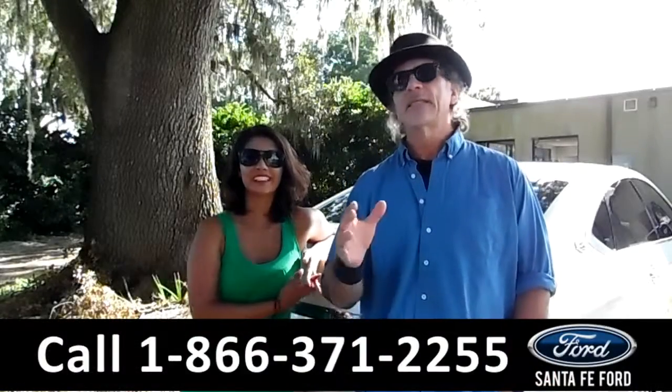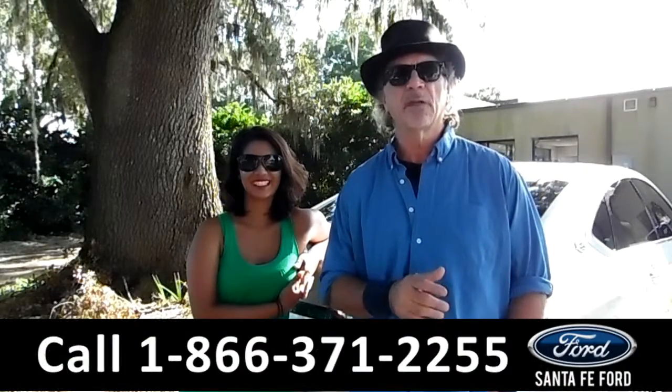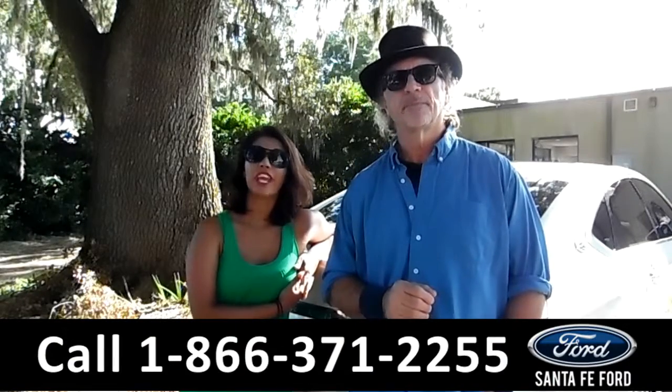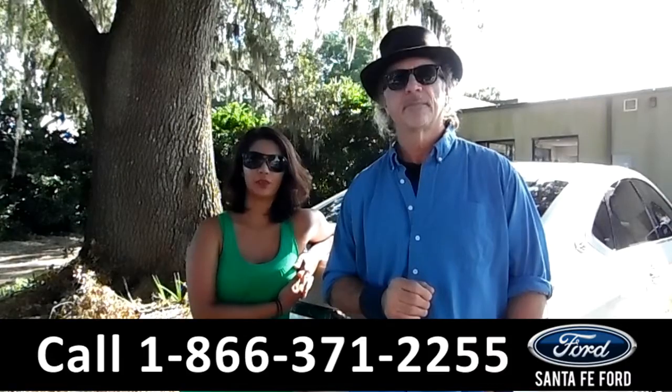Hey, this is Randy and this is Brandy. SantafeFord.com — Gainesville's only car dealer located just off the interstate, I-75 at exit number 399. Here we have a 2014 Chevy Impala LTZ. Stay tuned for more information.